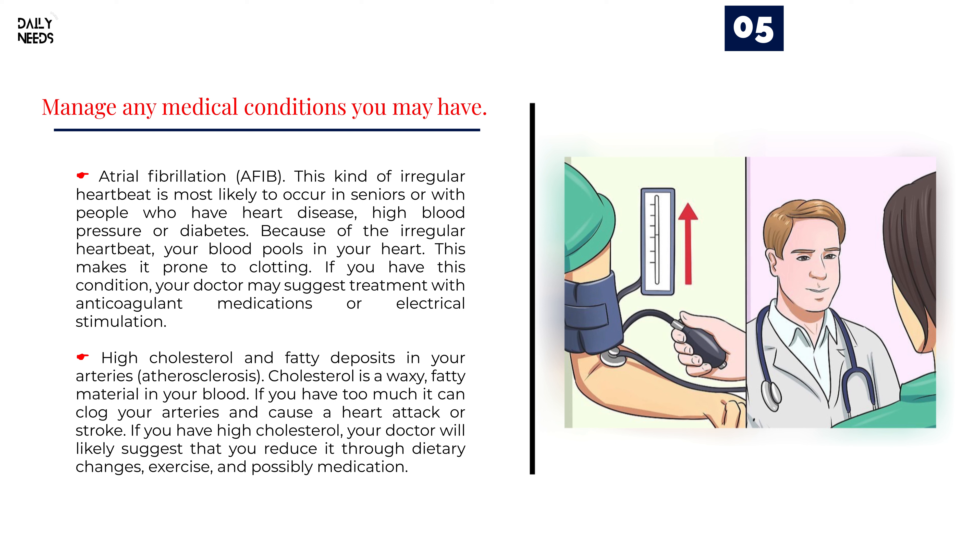Atrial fibrillation, or A-fib, is a kind of irregular heartbeat most likely to occur in seniors or in people who have heart disease, high blood pressure, or diabetes. Because of the irregular heartbeat, your blood pools in your heart, making it prone to clotting. If you have this condition, your doctor may suggest treatment with anticoagulant medication.